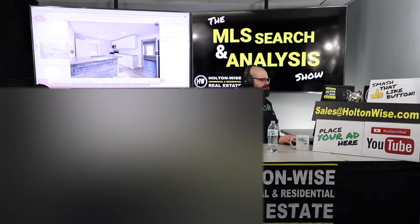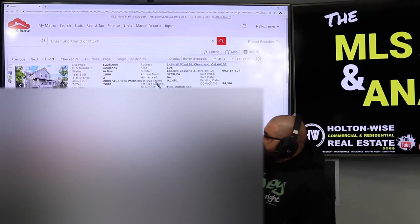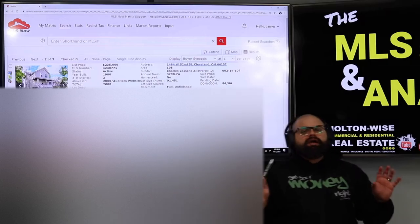The address is 1464 West 52nd, Cleveland 44102. This is listed at $235,000, and this is an A-grade neighborhood.